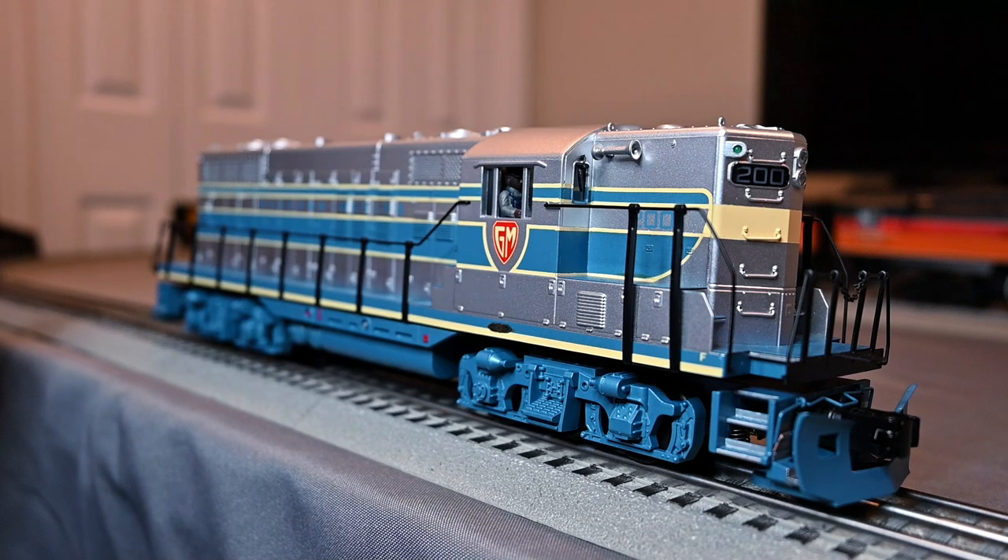To show off this new locomotive to prospective railroads to buy the model, multiple demonstrator models were made: numbers 200, 300, 525, and 922. Number 922 was the very first one produced, but it ended up being renumbered 100 when they made it into a demonstrator model. This one I have for you today is number 200.